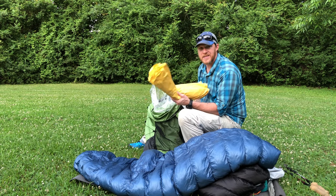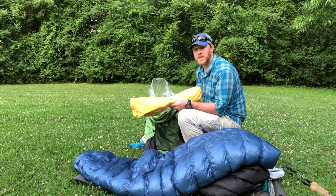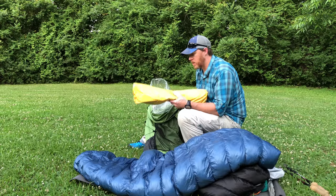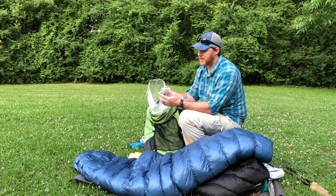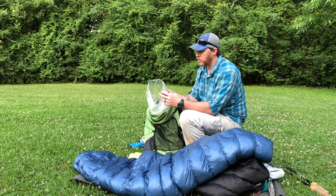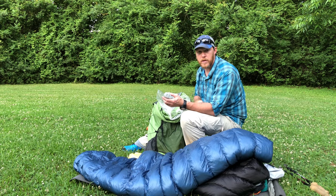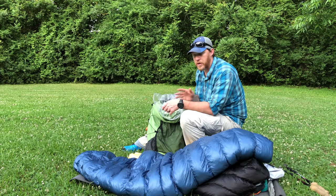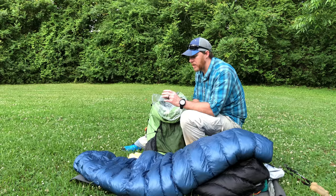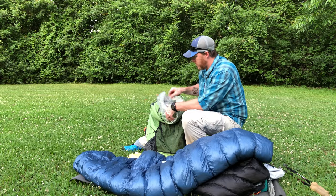Next is my NeoAir X-Lite, size large. I've been using this for a couple of years — it's a great pad, warm, and actually hot in summer months, but I think it'll be perfect in the Sierras. I also have a Therm-a-Rest Camp Tech mini pump — about 2.3 ounces with three lithium AAA batteries. It's a luxury, but it's so nice to just plug it in and let it blow up the pad about 80% while I'm getting everything else done, then add a couple of breaths to finish.